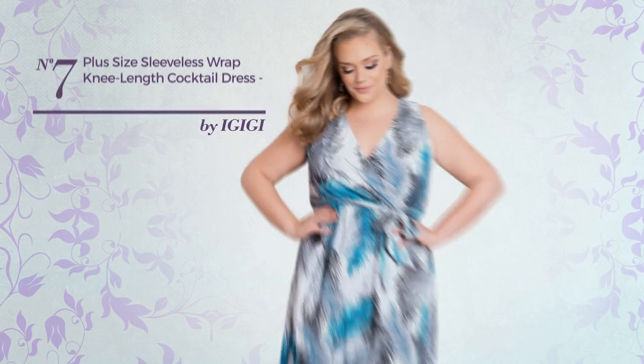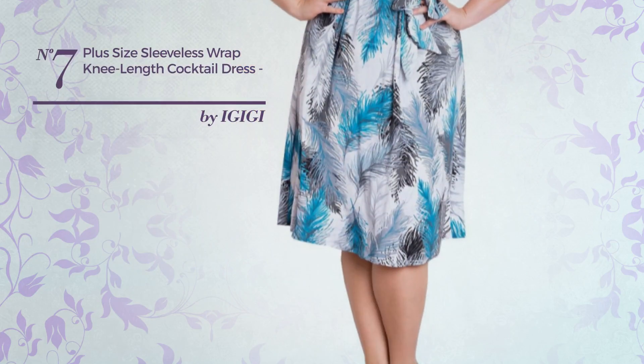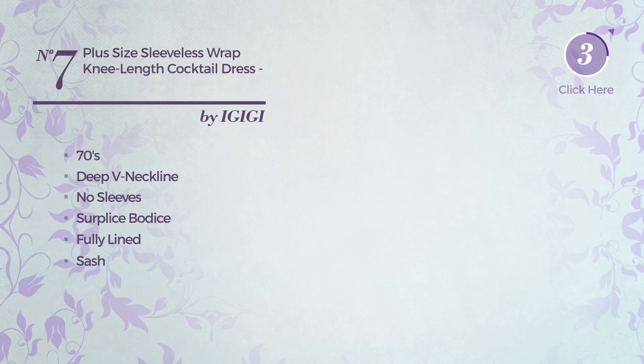Number seven: an all casual mini length A-line dress featuring a sophisticated 70s influence, produced with comfortable material. This dress includes deep V-neckline, no sleeves, surplice bodice, fully lined, and sash, available solely in this color.